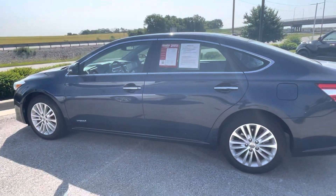Hey again, this is Sean Kerrigan out here at Hendrick Lexus Kansas City North, doing a quick video walkaround on this 2014 Toyota Avalon.